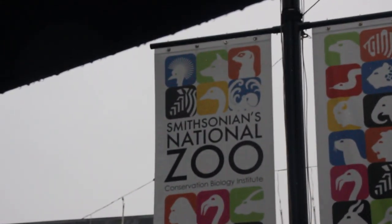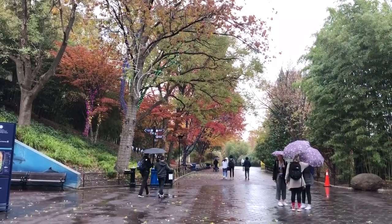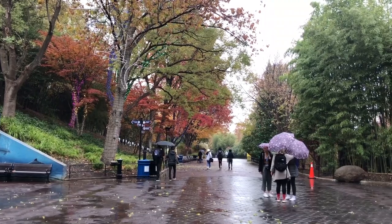I like to come when it's raining or snowing because that's when a lot of times not too many people are here, and you get to spend more time with the animals. So like today, it's raining, so I grab my camera and head it out.